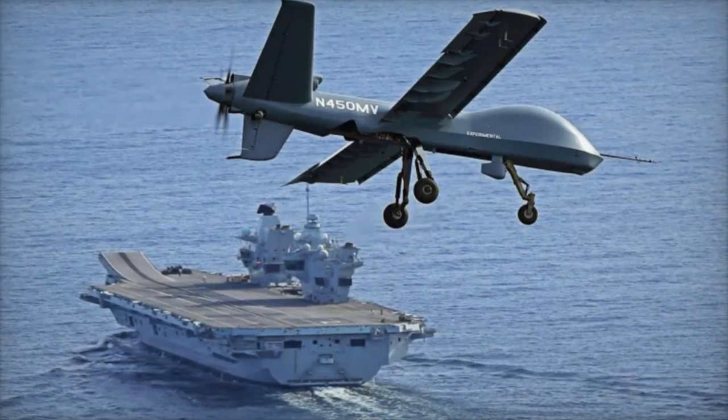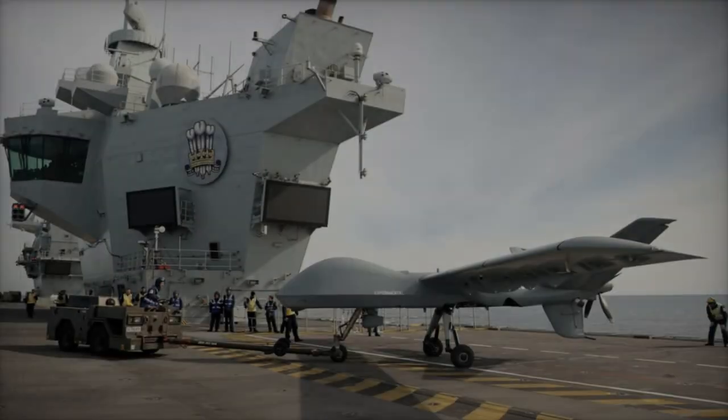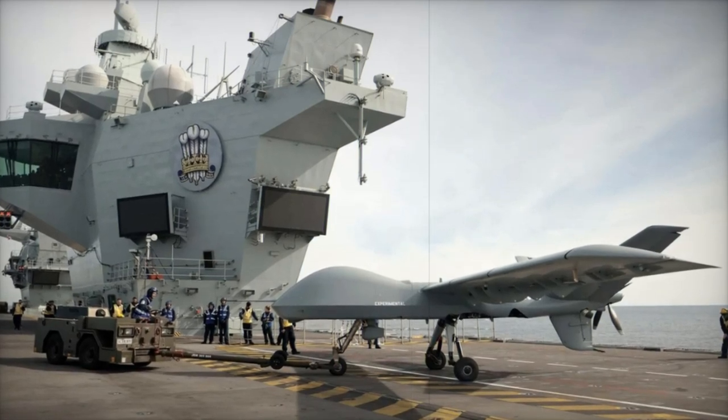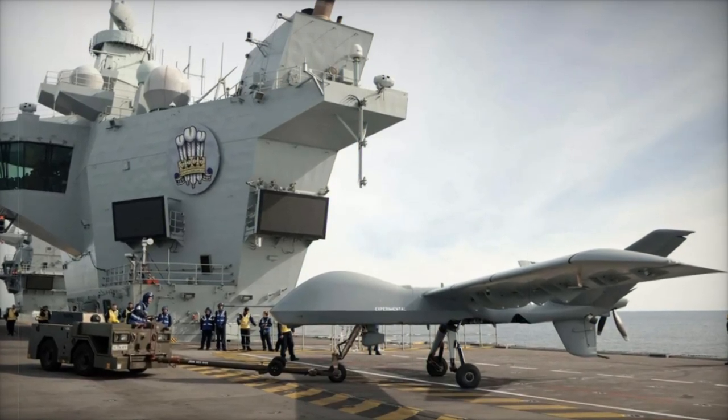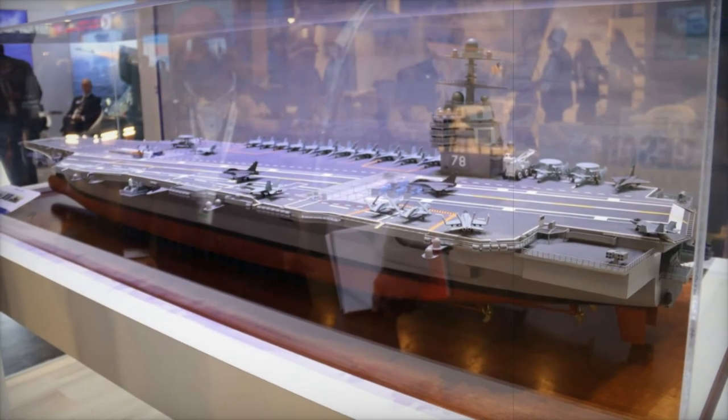Equipped with an advanced sensor suite — including a multimode radar, 360-degree maritime radar, and high-definition electro-optical/infrared cameras — the MQ-9B STOL is capable of maritime surveillance, anti-surface warfare, search and rescue, and more.